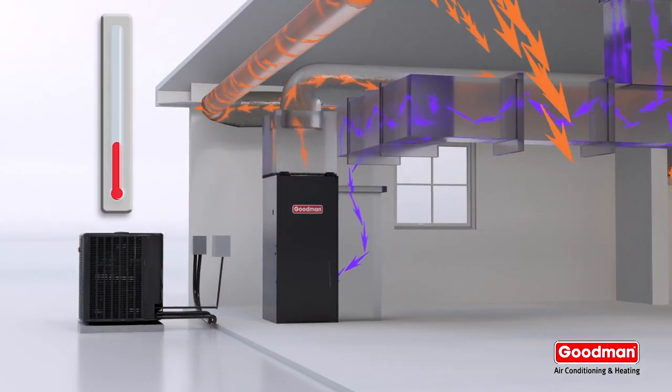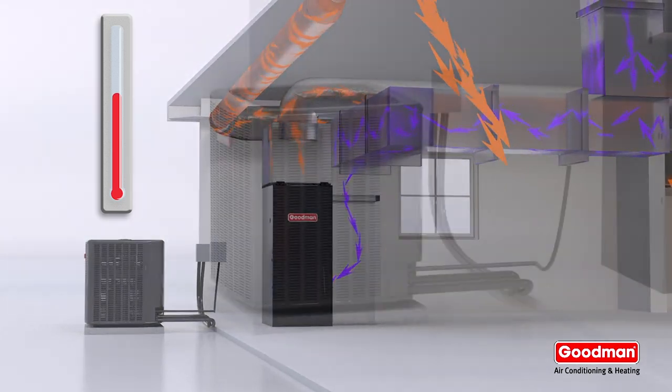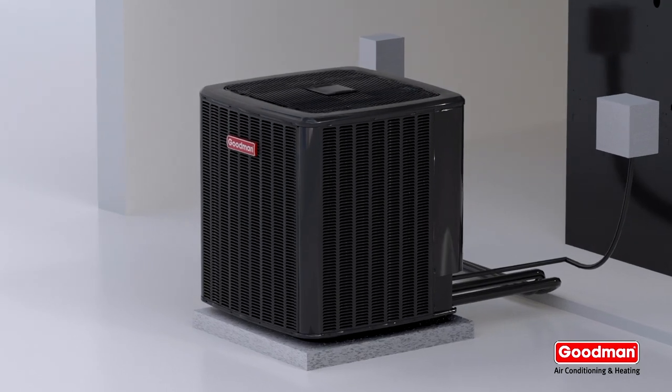When the outdoor temperatures rise above the balance point, the temperature sensor automatically reverts heating back to the heat pump, optimizing efficiency.